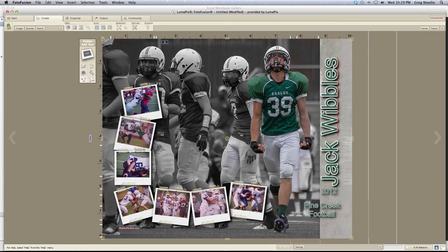So overall, this is kind of my design — the first horizontal one that I have done this season. But I think I like it, and hopefully Jack and his dad will as well.